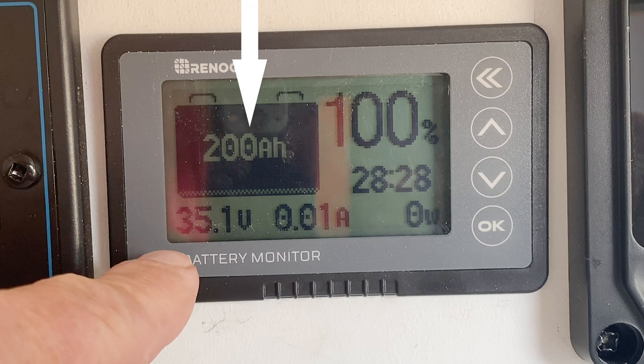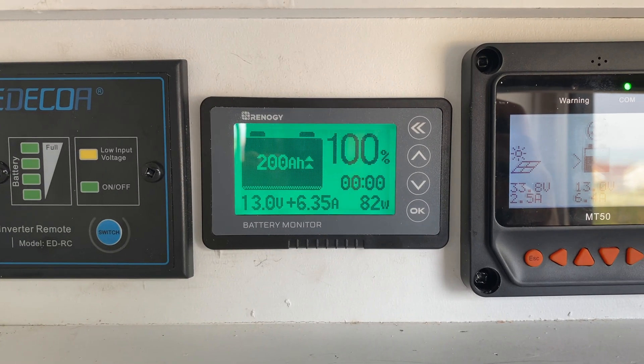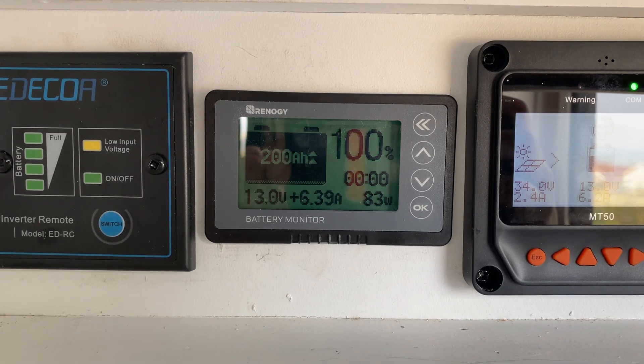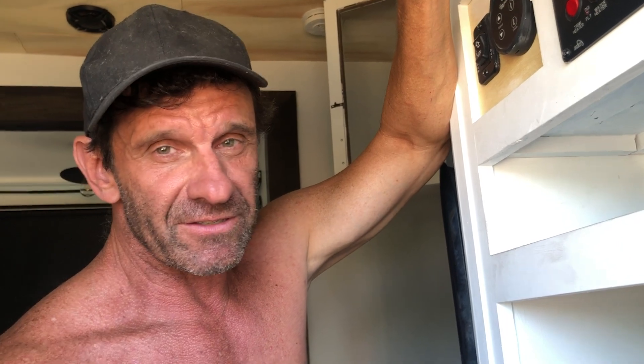I'm pretty sure I could live on just batteries and solar if I never needed a microwave or air conditioning — the battery percentage just keeps going up. I've been running the fridge, my computer, a fan, and other stuff all day and all night, and the batteries just keep getting more and more charged. The good news is we're at 100% charged according to this — if it's accurate. It was never calibrated, so I'm not sure.